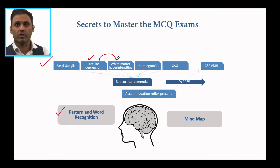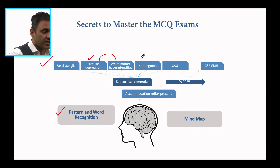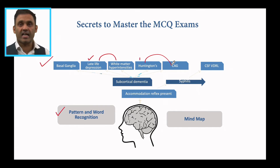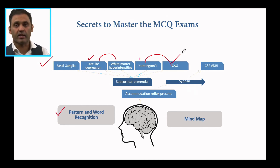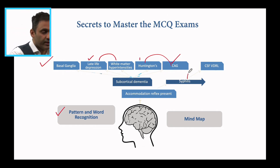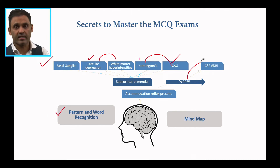Then I think about neuroimaging as a whole — what aspects of neuroimaging do I need to know? Multiple sclerosis — what happens there? Then neuroimaging with SPECTs and PET scans, etc. Huntington's might come in as part of subcortical dementia, so I think: what are the genetic aspects? Autosomal dominant — what are the other autosomal dominant conditions? What are the trinucleotide repeats — CAG in this case? What are the other repeats? CGG in fragile X syndrome, etc. For syphilis: CSF VDRL as a test, or fluorescent treponemal antibodies — but CSF. Then I ask: what are other CSF aspects I need to know? Oligoclonal bands in multiple sclerosis, or CSF 14-3-3 protein in Creutzfeldt-Jakob disease.